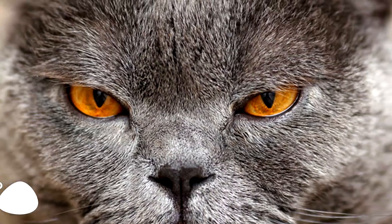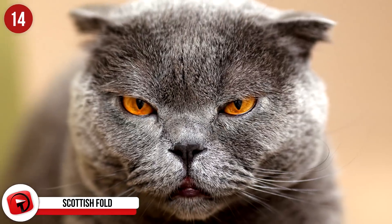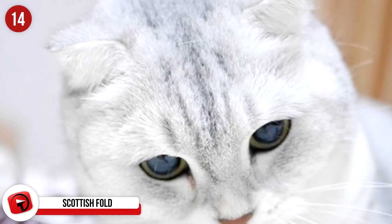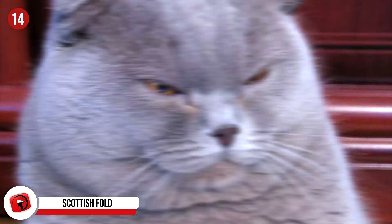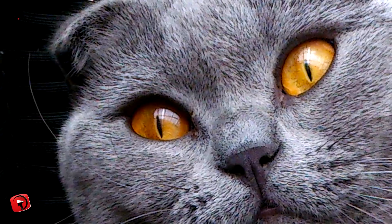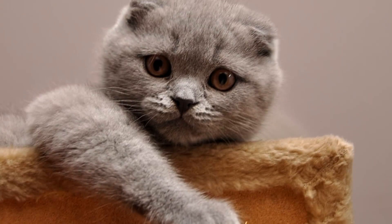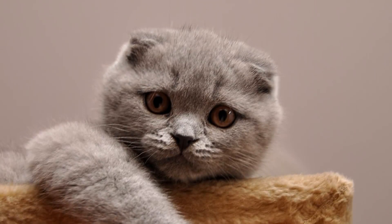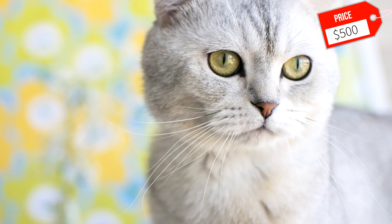Scottish Fold: This cat's adorable round head and big eyes are enough to make any person want to own one for themselves. The Scottish Fold is well-known for its ears that fold forward, giving it the appearance of a cute, furry owl. This breed is incredibly well-tempered and can adapt to many different households. It is known to follow you around your house, and while it doesn't make a lot of noise, it is known to make small, soft sounds from time to time. Expect to pay around $500 to bring a healthy Scottish Fold kitten home.